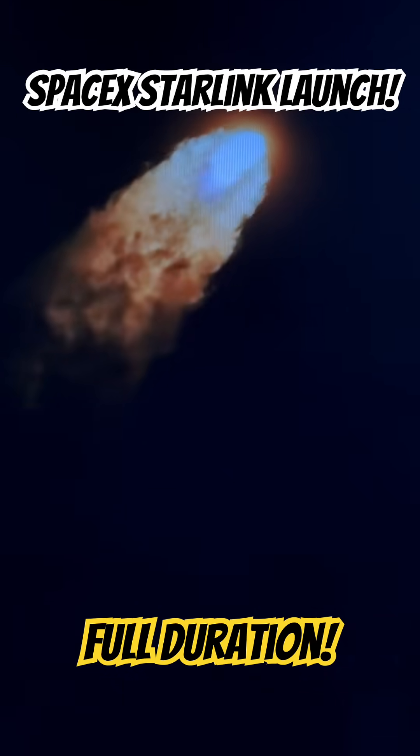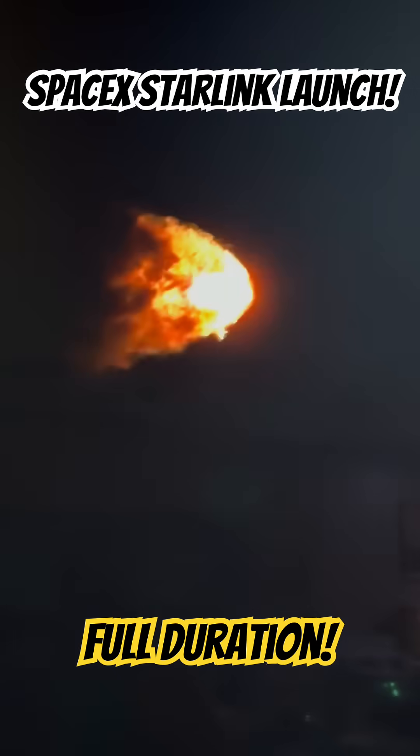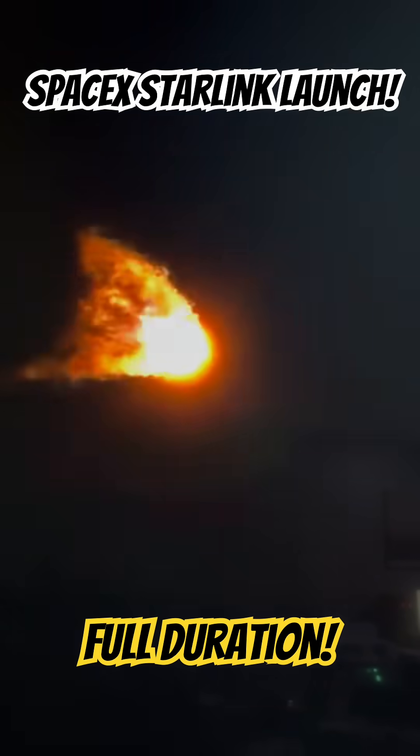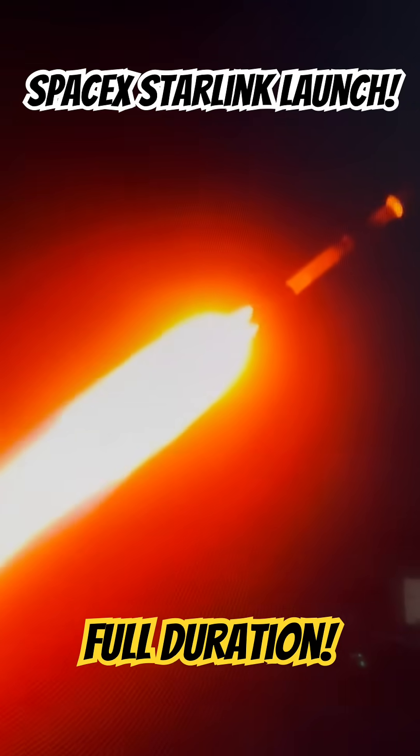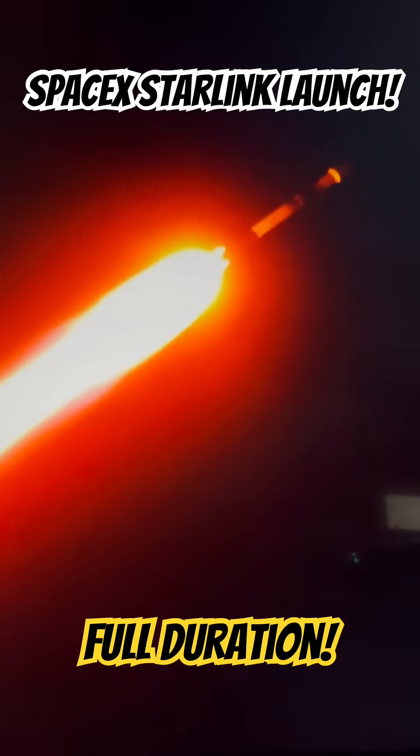Some great work by the tracking team tonight. And that call for Max-Q. Coming up next, SpaceX will be thermally conditioning the Merlin vacuum engine.